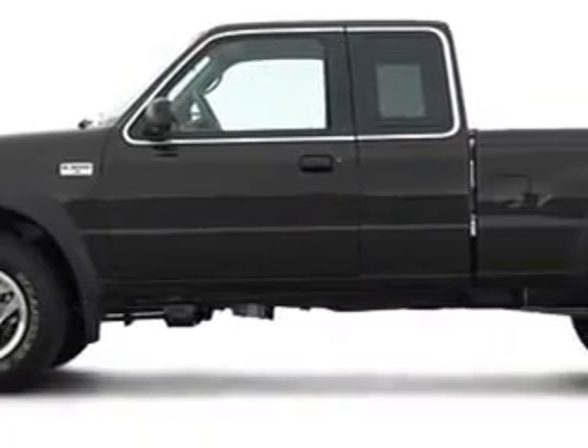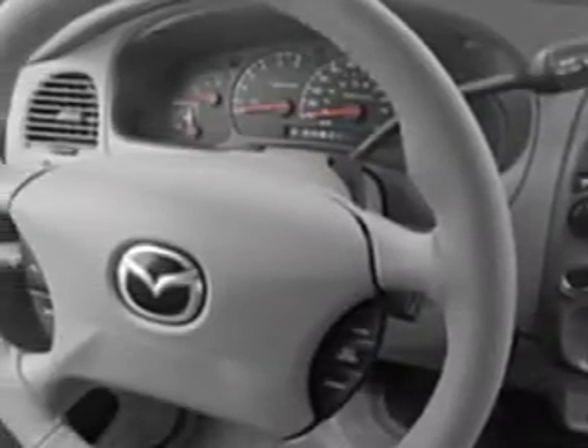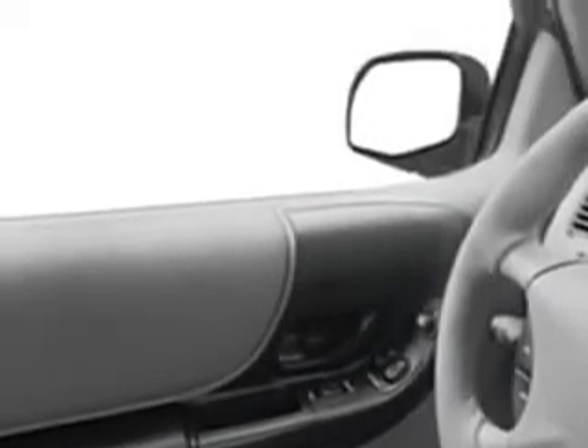Toyota of Orange knows you want more in a car. You expect the best from your vehicle. You will love this black 2002 Mazda truck extended cab pickup, equipped with a six-cylinder engine.